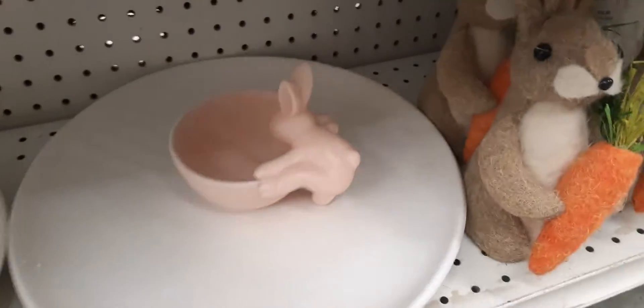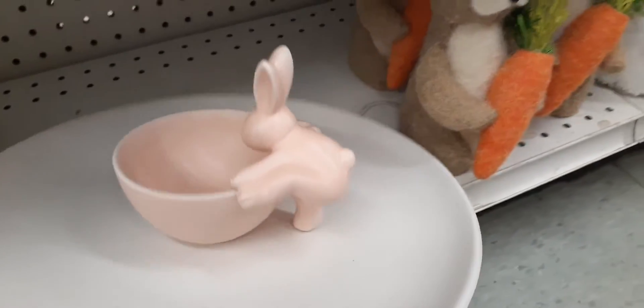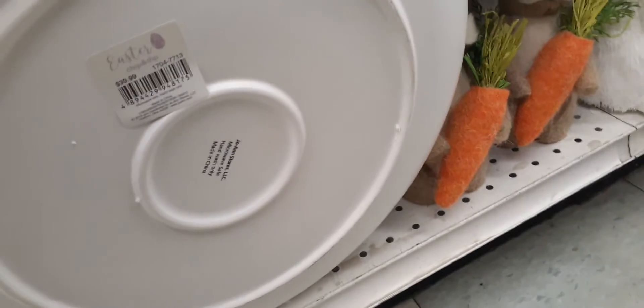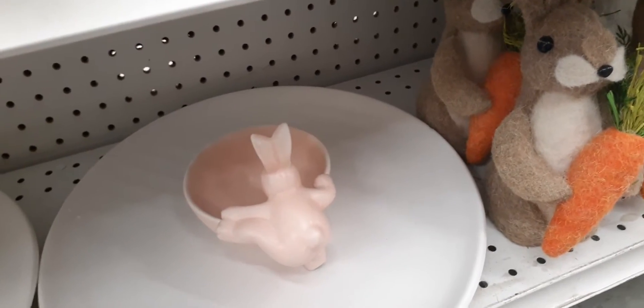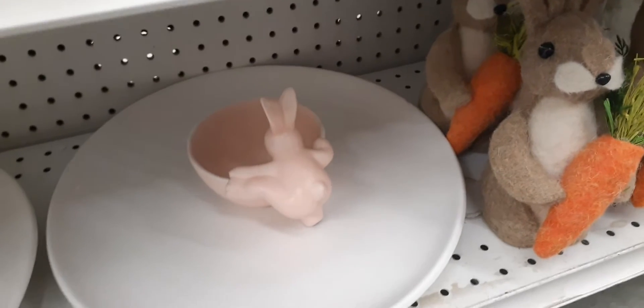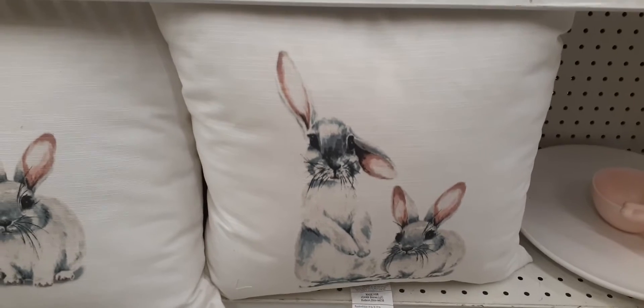How cool is this for chips and dip or veggies and dip? This is $39.99 — that is too cute — and then the back of it is the bunny trying to climb in the bowl. Really cute, I have not seen this before until we hit Joann's. And here we have some cute throw pillows for $39.99 — this is the only design I'm seeing right now but it is adorable.